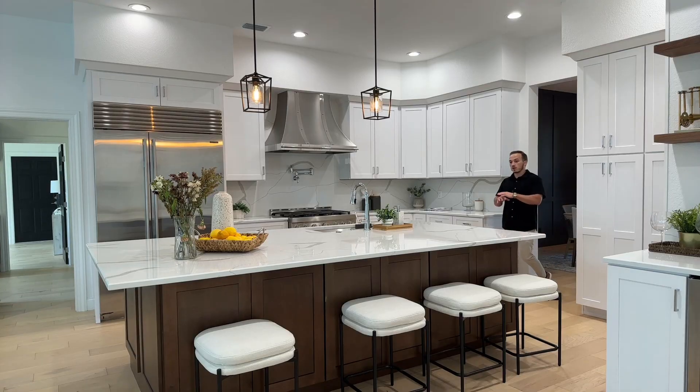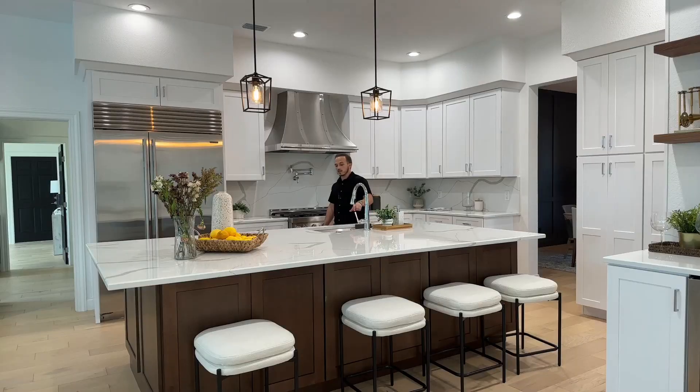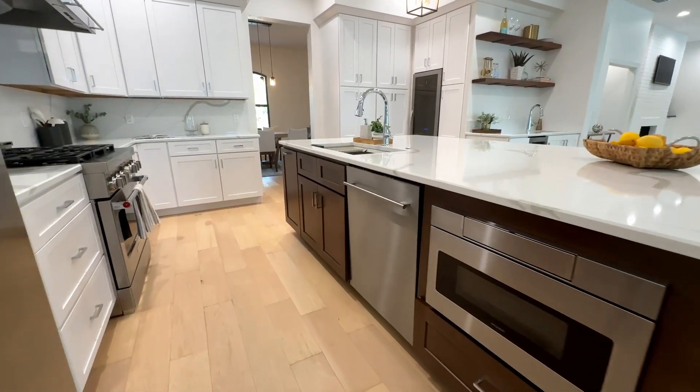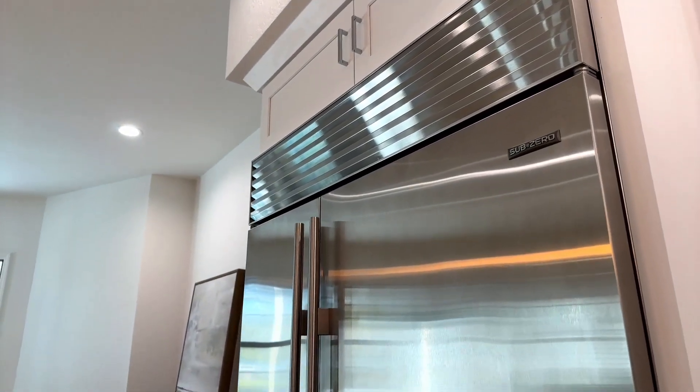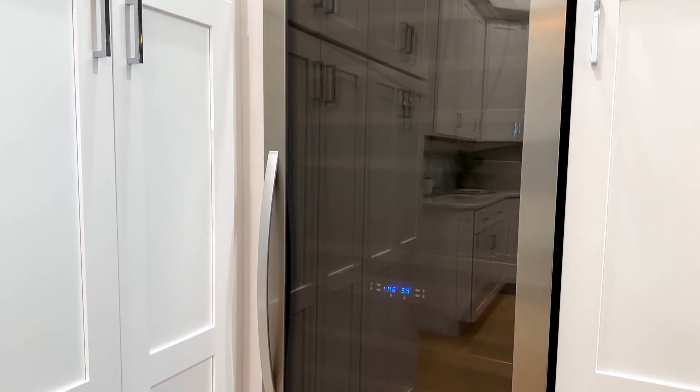And through the dining room, we have our completely remodeled kitchen — this massive island that has three-centimeter quartz countertops, solid soft-close wood cabinets, and all-new stainless steel appliances, including this sub-zero refrigerator, a six-burner gas stove, and a wine cooler.